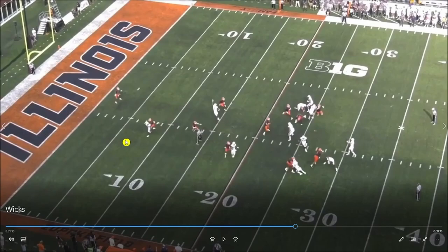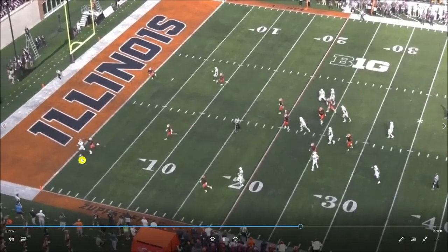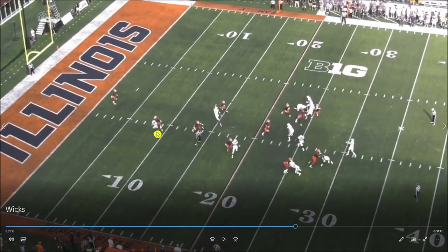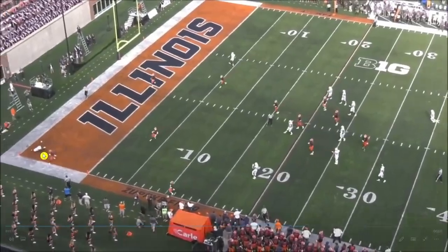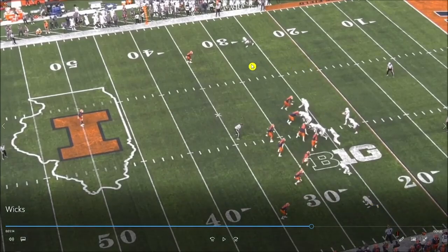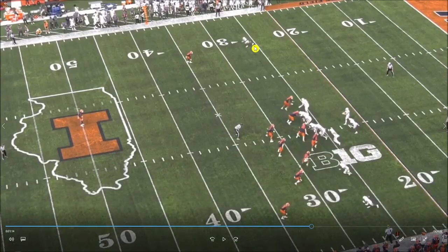This might be the biggest difference between Wicks in 2021 versus 2022 — drops. You saw it in the stat graphic, and here it drops right through his hands. His drop rate went up significantly and that cannot happen at the next level. Hopefully that's an aberration and not a trend indicative of what's to come.